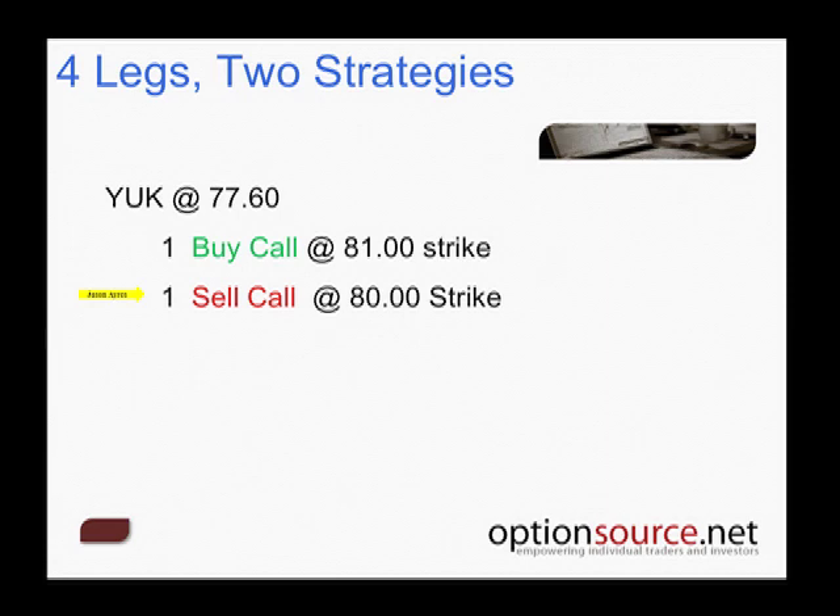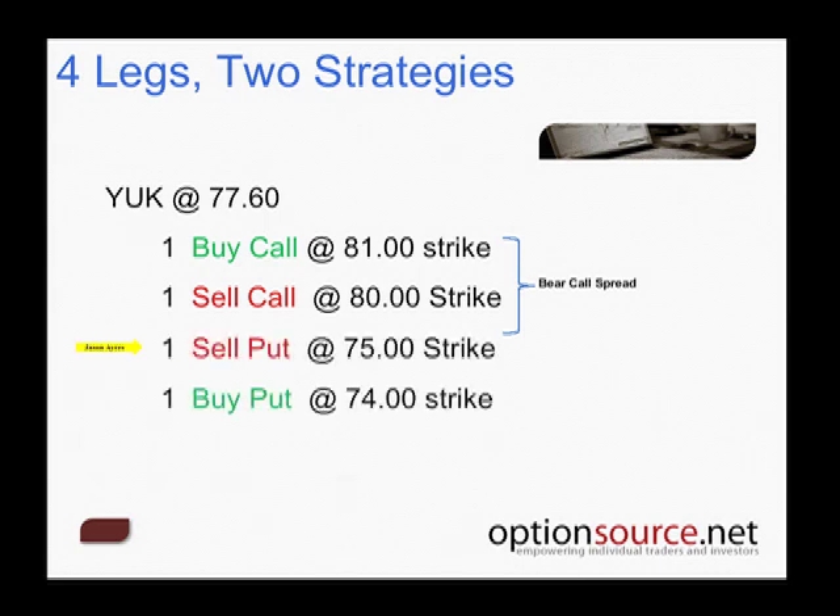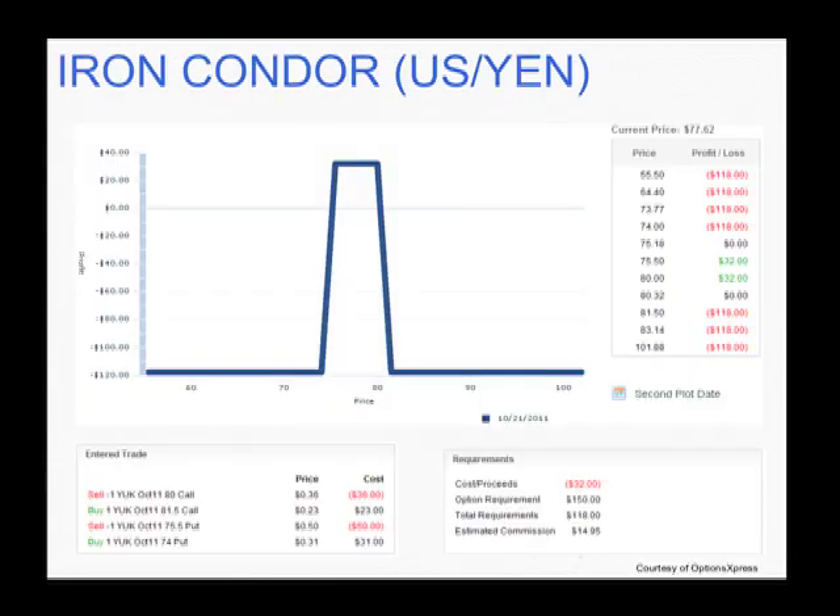Let me give a generic example using the YUK with round strikes. We're going to sell a call at 80 and buy a call at 81 — that creates our bear call spread. We're then going to sell a put at 75 and buy a put at 74 — that creates our bull put spread. Together, that equals an iron condor. What we've done is taken two separate strategies — the call credit spread and the put credit spread — combined them together, and that's all an iron condor is.